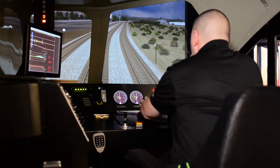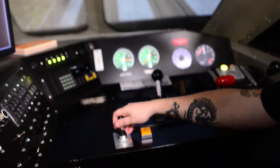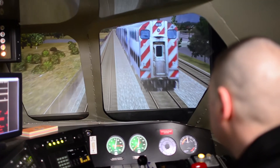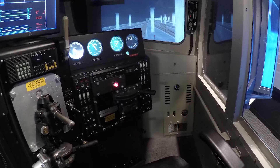Metro has what we identify as five half-cap simulators. Our simulators are what we consider a type 2 simulator — it's everything with the exception of motion. It allows us to bring individuals in and let them get acclimated with our equipment. The simulator emulates the equipment type that we have in the field.